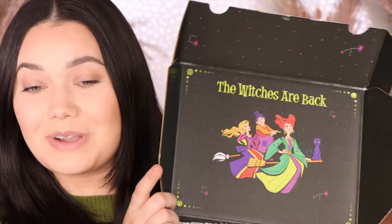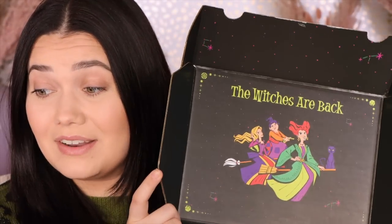Hey everyone, welcome back to my channel. Look what just arrived — this is the Hocus Pocus collection by ColourPop. It did launch today. I believe the witches are back!